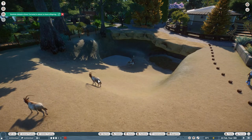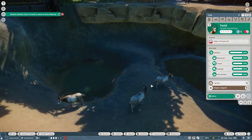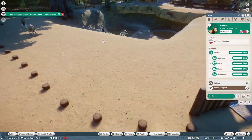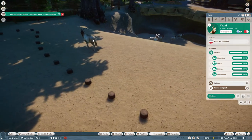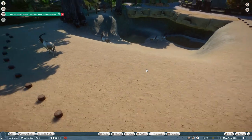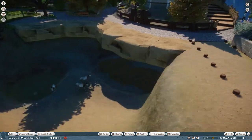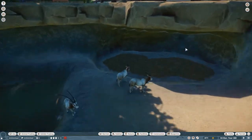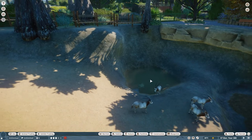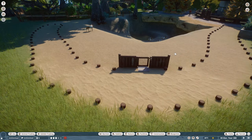Here we have our oryx - a little family of five. We've got four females and one male. He's a lucky guy! This is what I came up with to make the enclosure a little bit more interesting - you have multiple levels and a bit of a cave. It comes in right underneath the pathway here as their little sleeping area, and there's a water area with a gentle slope, so they still have a flat area up here where people can see them from the pathway.